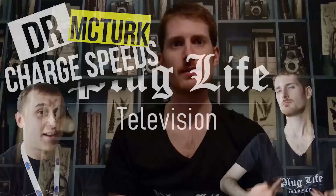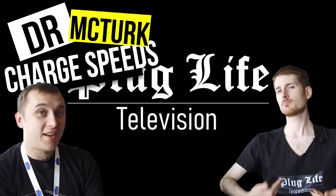Welcome back to Plug Life Television, and a special welcome for the large influx of new subscribers off the back of the video interview that Nick of EV Nick fame and I did at Fully Charged Live, where we discussed C rates, rapid charging, and just how fast you can charge an EV battery. That video has already gathered quite a lot of positive feedback, and it's great to see so many people interested in the techie side of batteries and EVs.